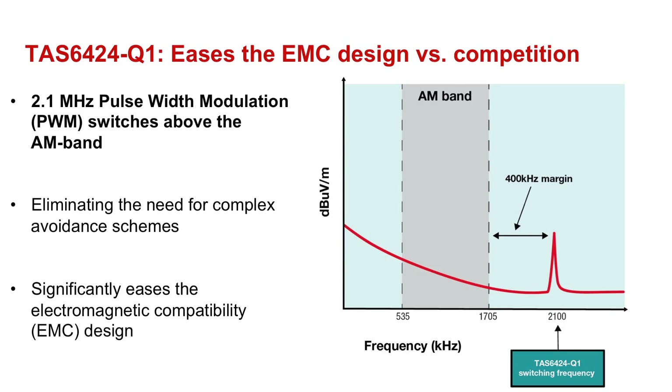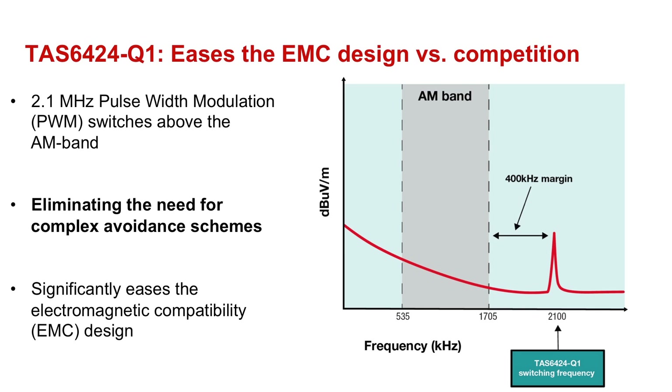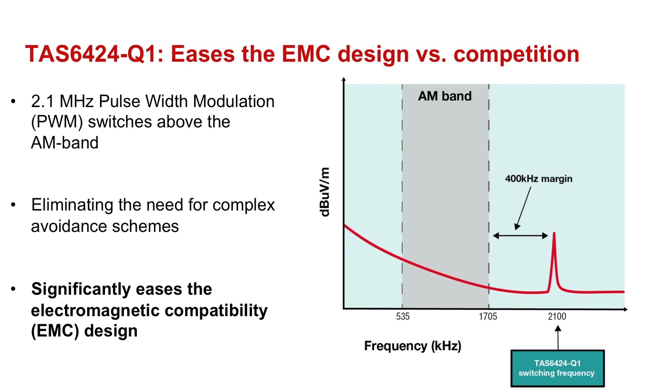The second key benefit of the 2.1 MHz switching technology is the reduction of electromagnetic interference. The pulse width modulation switches above the EM band, thereby eliminating the need for complex avoidance schemes, which significantly eases the electromagnetic compatibility design.